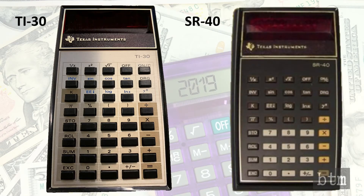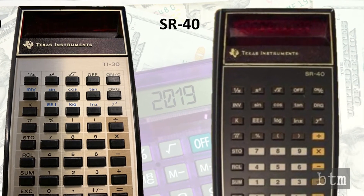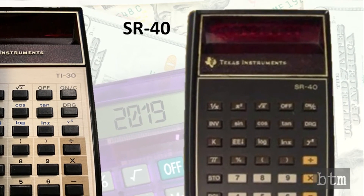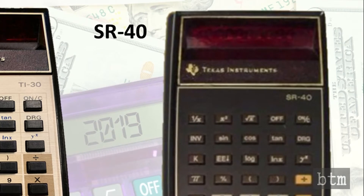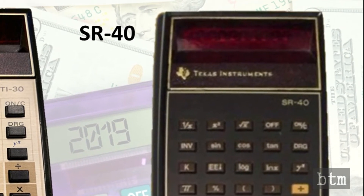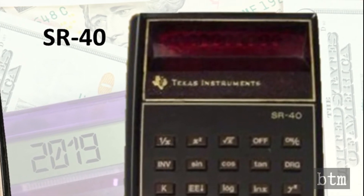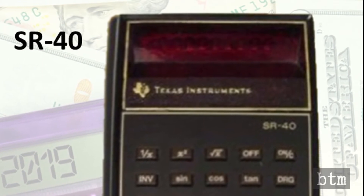Texas Instruments released the SR-40 Professional Calculator at the same time as the TI-30, at about $50. The SR-40 replaced the SR-50 and was designed to appeal to engineers and scientists who were the target customers for the HP-35. The TI-30 was intended for students and general consumers, but the reality was that the SR-40 was almost identical to the TI-30 in form and function, with premium differences intended to mimic the more expensive HP-35.